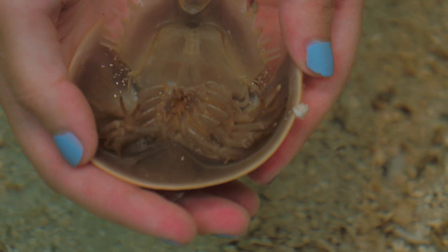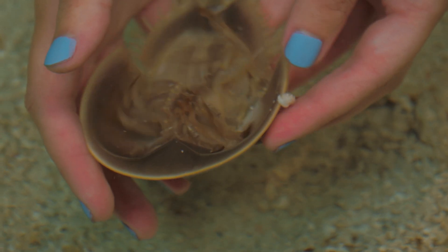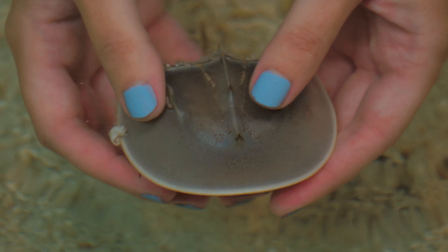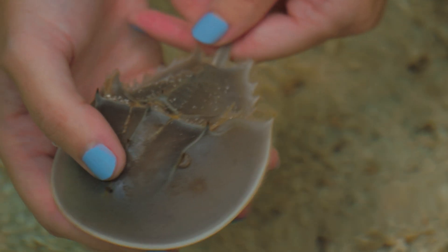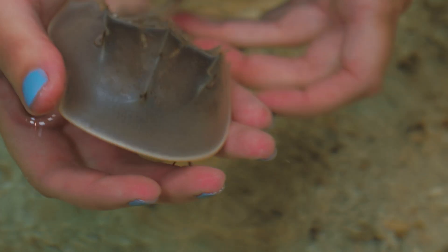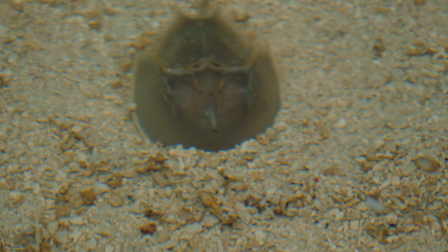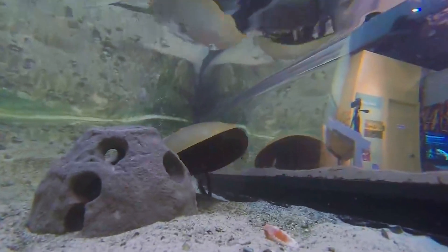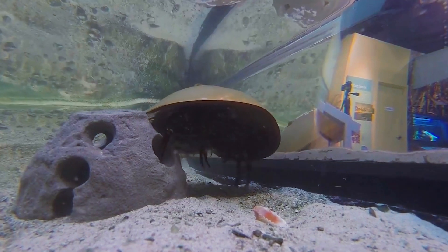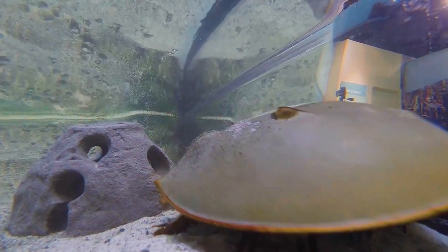You can see their mouth right in the middle — that's how they bring food into their mouth. The tail you're seeing is not a stinger; it just helps them flip over if they get flipped by a wave or another animal in the wild. These guys are prehistoric — they've been around since before the dinosaurs. They are crabs, so that means they molt: they form another shell over top when they're growing, then swim out of that shell and form a new hard shell.